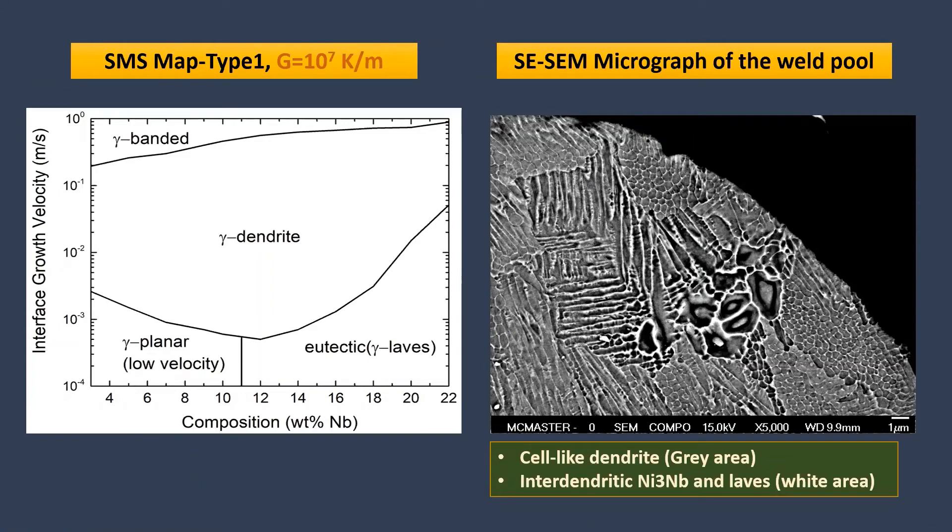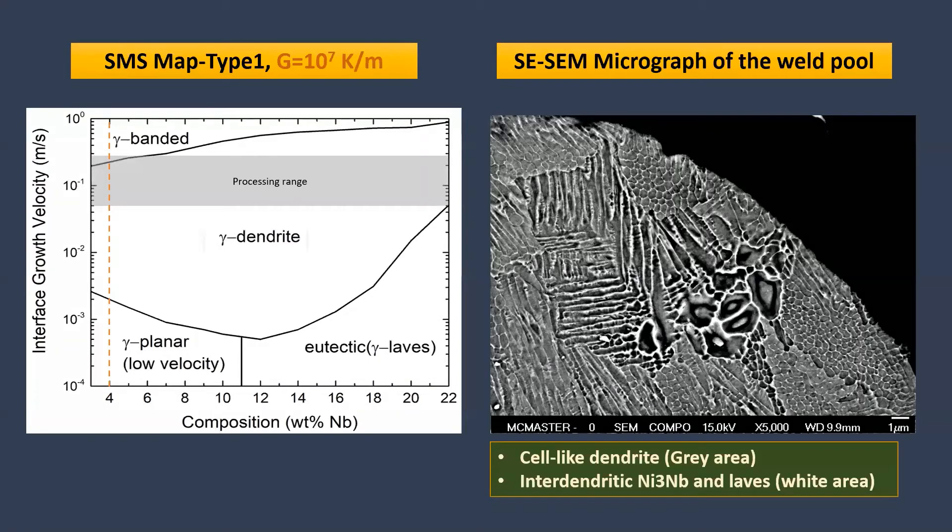Now I want to compare the SMS map results and the micrographs — first, SMS map type 1 and the secondary electron image. On the SMS map, based on the alloy composition and the LPBF processing range, it is predicted to have gamma dendrite and gamma-banded microstructures. On the micrograph, the presence of gamma dendrites confirms the SMS map prediction.